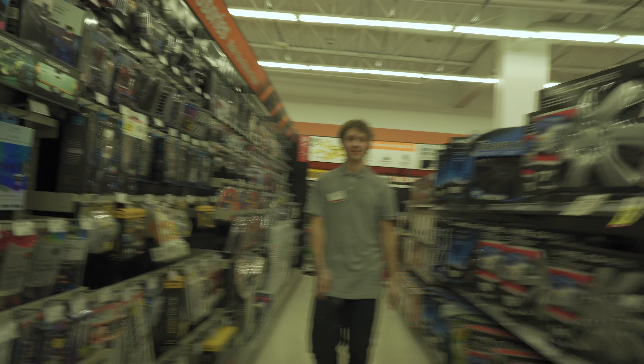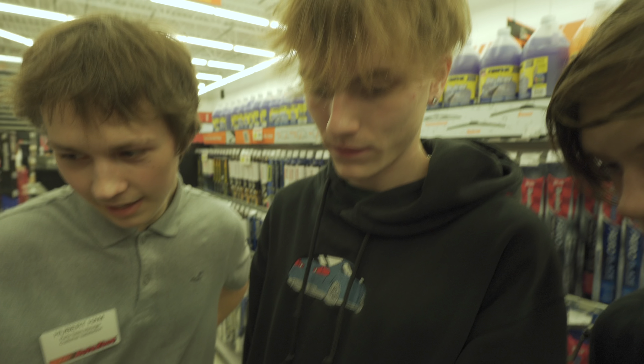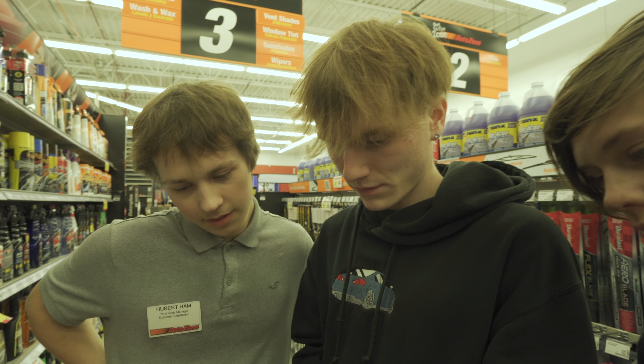Alright guys, we are here at AutoZone, where every professional car mechanic goes to get their amazing parts. I think this is steel wool — I'm pretty sure. And this is alcohol. We've got it right there. You pair the alcohol with the steel wool — that's why you pair it. Shout out to Hubert at AutoZone.